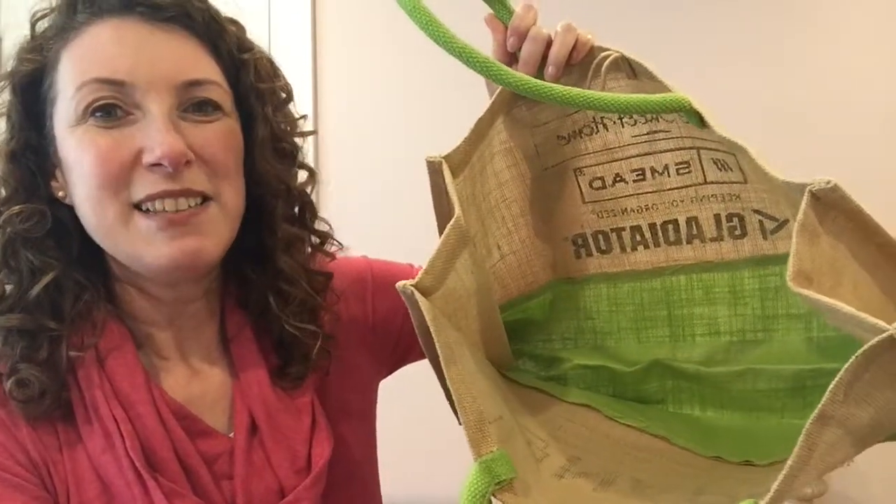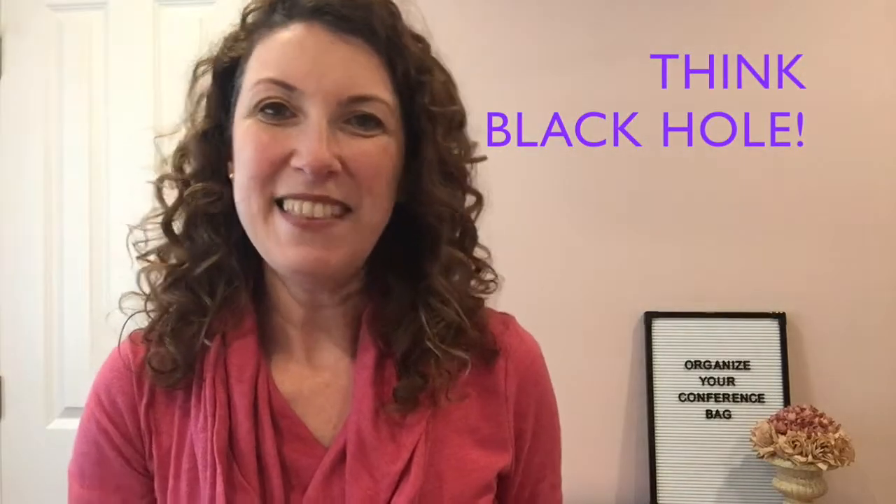It has this really cute closure button here, nice and spacious inside — it can fit everything that I need. But sometimes a bag can be too spacious, and that's not a good thing either. In that spirit, I'd like to offer you five tips for getting your conference bag organized.